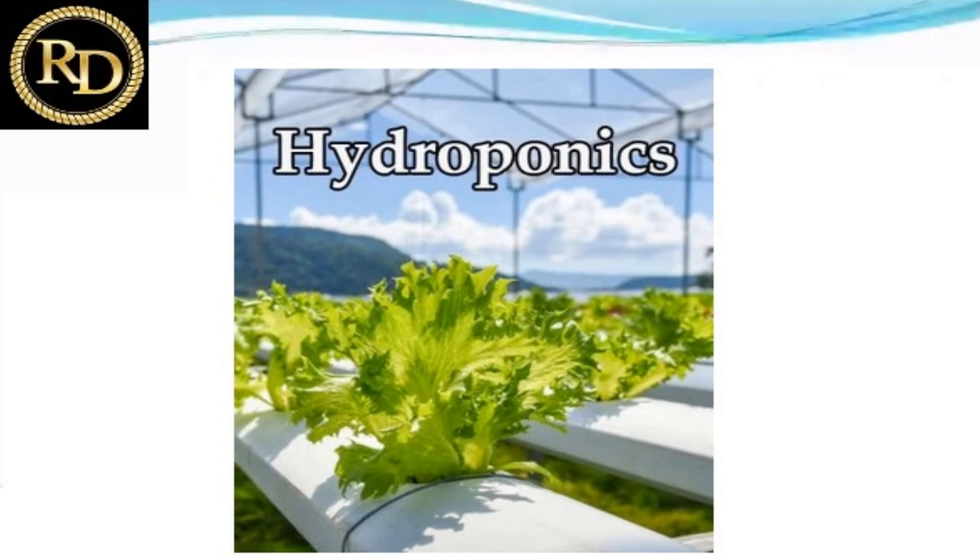Hydroponics is used for sustainable elements in conventional and organic farming. It is a more sustainable system compared to open-field agriculture. It is the cultivation of plants using water and nutrient solutions rather than soil.